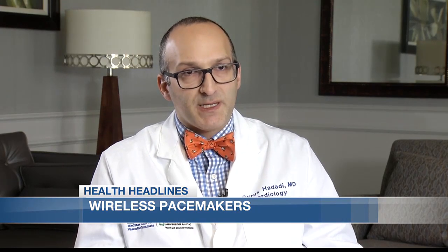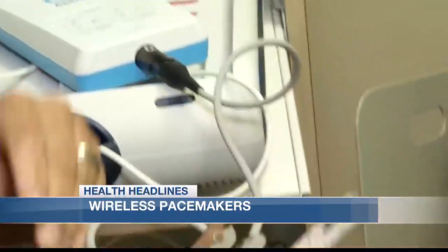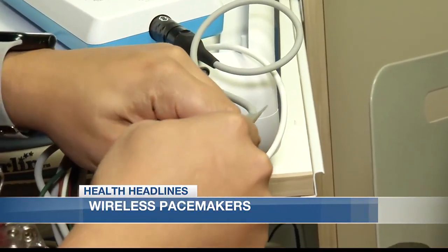From the moment that we're born, the heart is designed to automatically send out 60 to 80 electrical signals a minute. But the heart often loses the ability to regulate itself — instead of 60 or 80 beats a minute, it sends out 35 or 40.